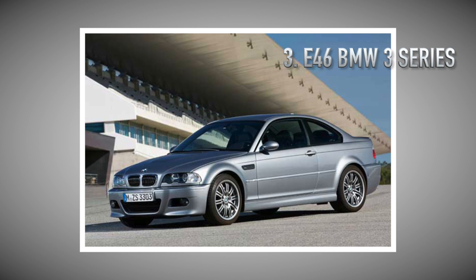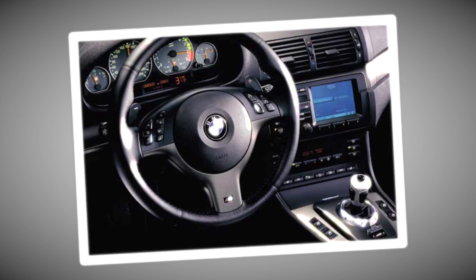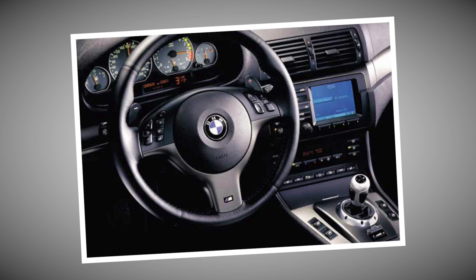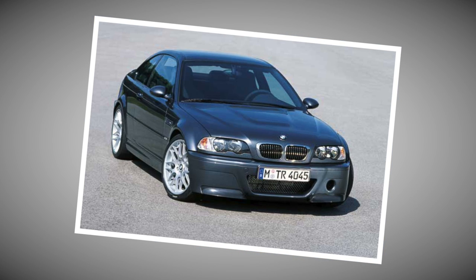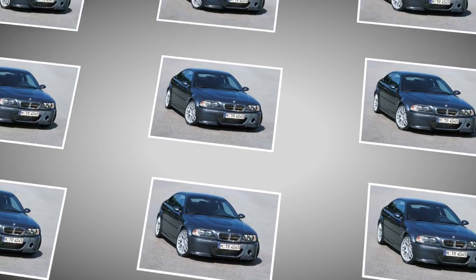Number three is the E46 BMW 3 Series platform. While the M3 flavor of this car is likely not a truly budget choice, there are numerous flavors of the E46 that could be great starting places for a track machine. And hey, I've got lots of BMW t-shirts, so I wouldn't have to change my wardrobe.